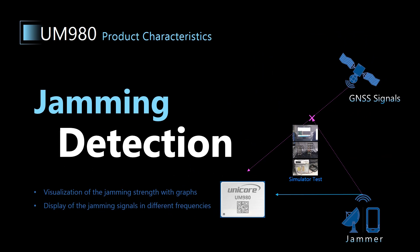Next, let's have a look at the jamming detection function. UM980 can output logs with jamming information, including the jamming indicator and the jamming strength in different frequency bands, which help you to evaluate the influence of the jamming signals on the positioning performance, and provide information for your host algorithm to make judgments.